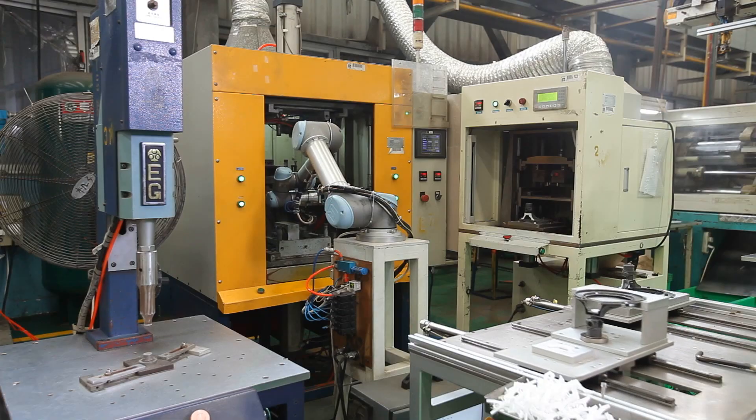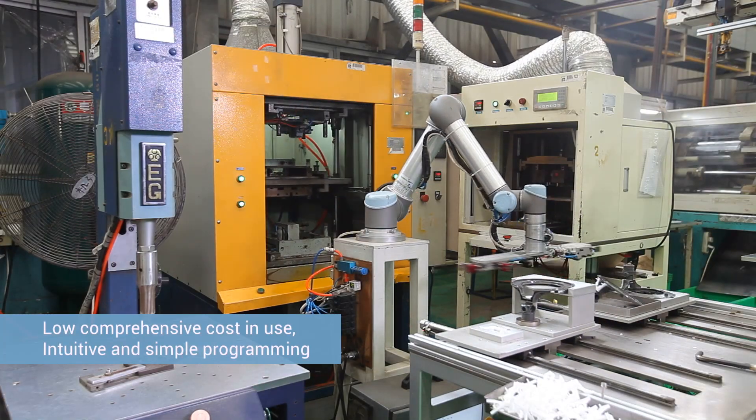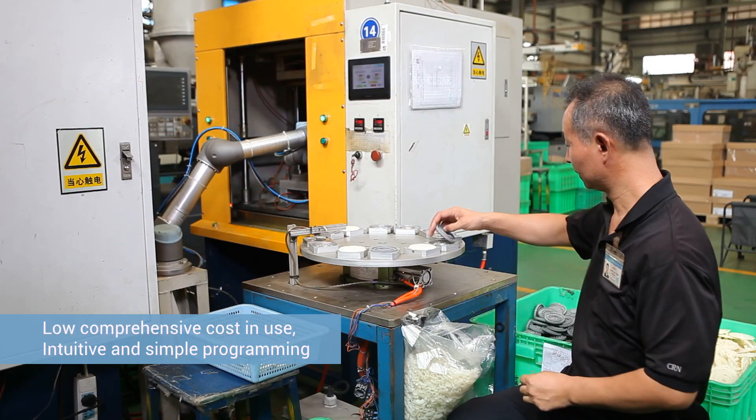The high installation and maintenance cost of traditional industrial robots worried us before we discovered Universal Robots. Their low energy consumption and no need for safety fences freed us from having to rebuild our existing production line. The simplified programming process allowed us to continue every operation without the help of a specialized programmer, significantly reducing our cost.